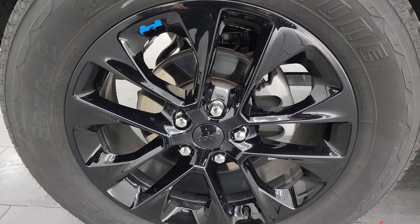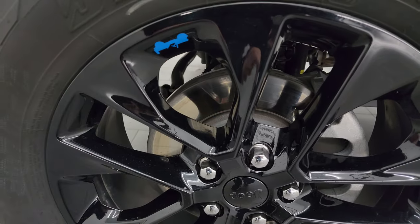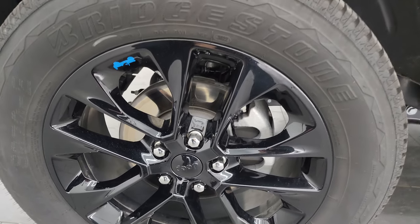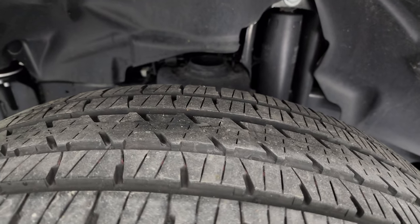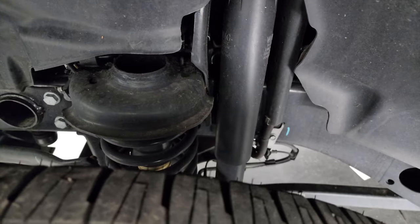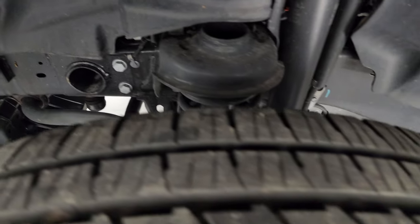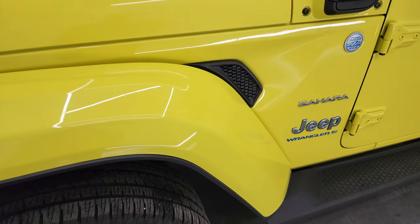This one comes with the 20-inch gloss black wheels, and the hybrids all give you the blue Jeep logo. It has Bridgestone Dueler HL tires — these are 275-55R20s — and I would say they have right around 50-60% of the tread left on them. Frame and underbody is exceptionally clean. This is a one-owner clean title history, clean CarFax from right here in Wisconsin.